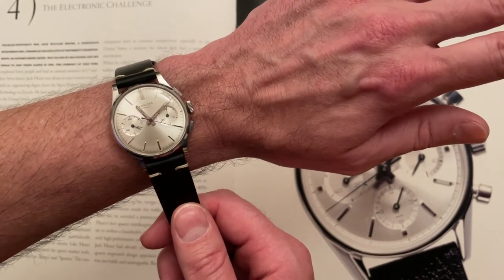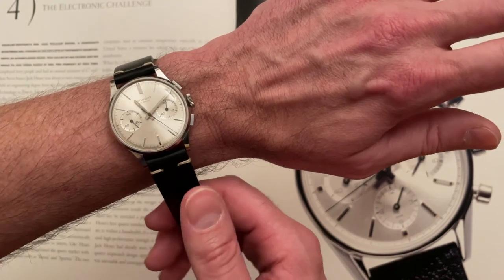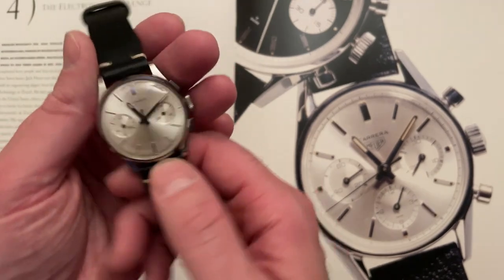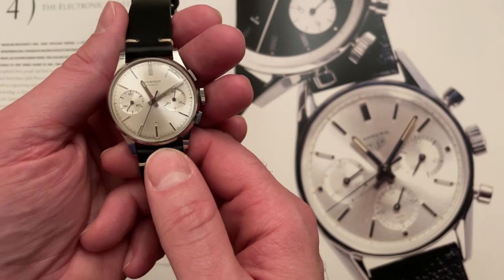It fits me perfectly fine — love it. Thanks again Alex. I hope you enjoyed this little trip through the Leonidas pre-Hoyer Carrera. Enjoy this hobby of ours — have yourself a great one.